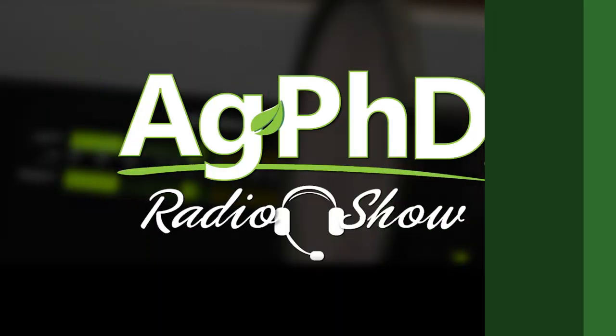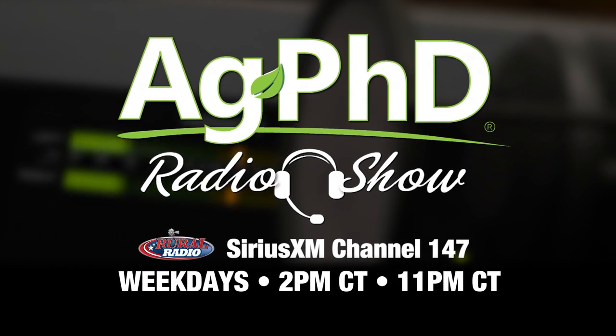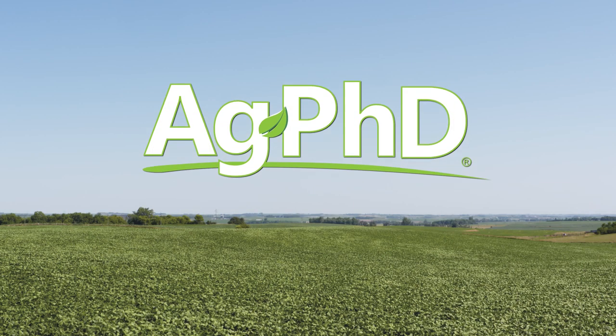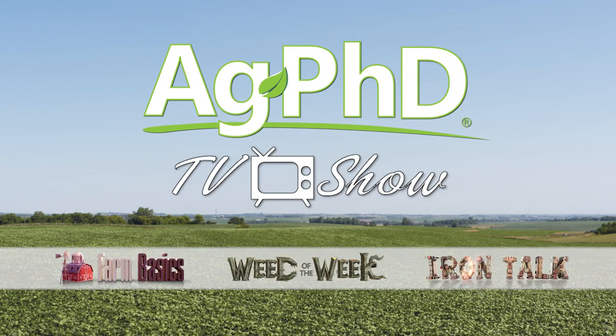That's all the time we have for today's show. If you're looking for more agronomy information, check out the Ag PhD Radio Show — we're on Sirius XM Channel 147 at 2 p.m. Central each weekday. Don't miss the next Ag PhD TV show — we'll have another Weed of the Week, Farm Basics, Iron Talk, and a whole lot more. I'm Darren Hefty, and I'm Brian Hefty. Thanks for watching Ag PhD.